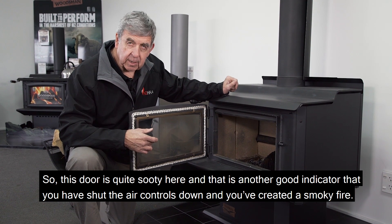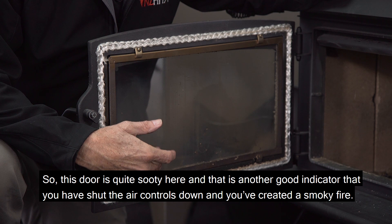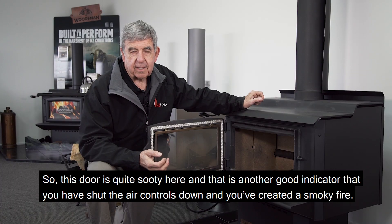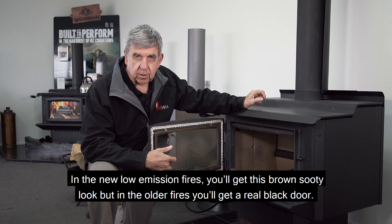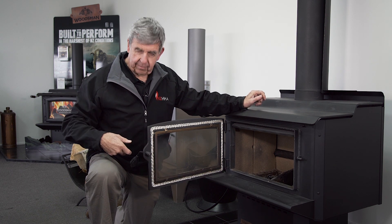This door is quite sooty here, and that is another good indicator that you have shut the air controls down and created a smoky fire. Now in the new low emission fires you'll get this brown sooty look, but in the older fires you'll get a real black door, the colour of my jacket.